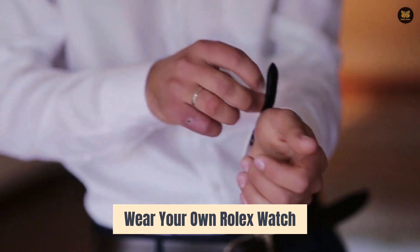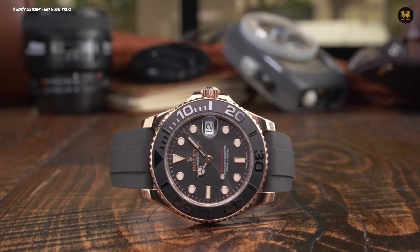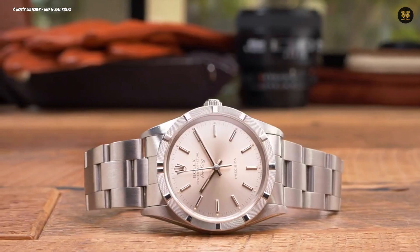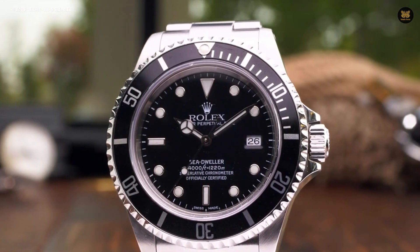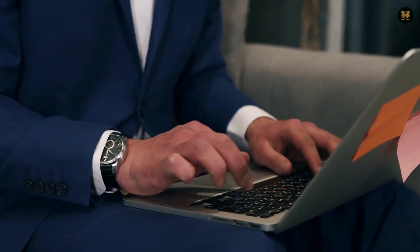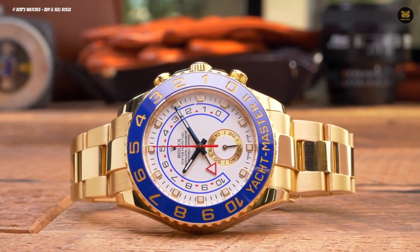Wear your own Rolex watch. While only some people seeking their first Rolex will have a previous one to showcase, this suggestion applies specifically to those who already own a Rolex. Displaying it when visiting an authorized dealer to discuss a new model can be advantageous — it serves as an engaging conversation topic and indicates a history of buying Rolex watches. It also communicates that you are not merely seeking a Submariner or Daytona for resale. For those who don't own a Rolex, wearing any other luxury watch demonstrates genuine interest.